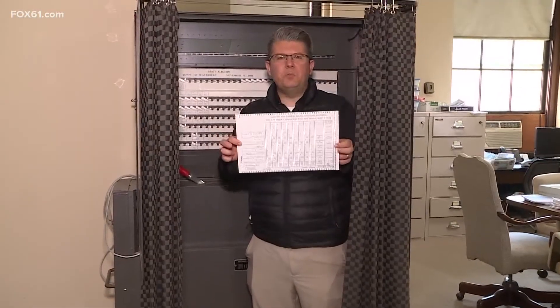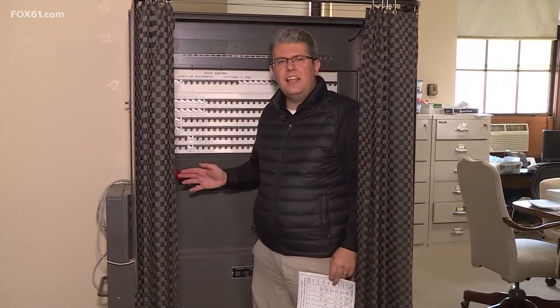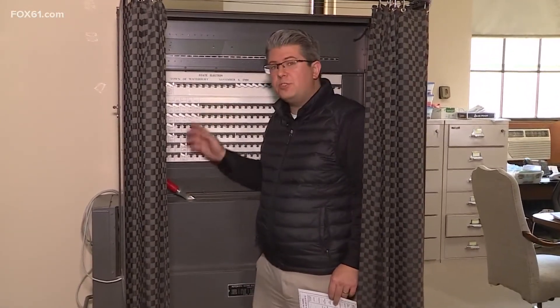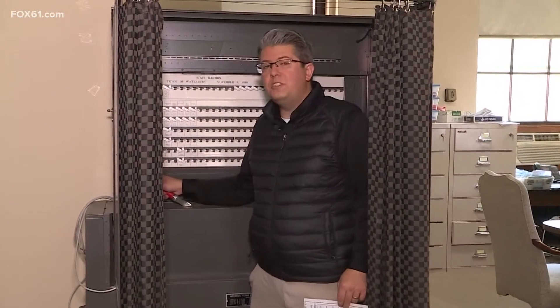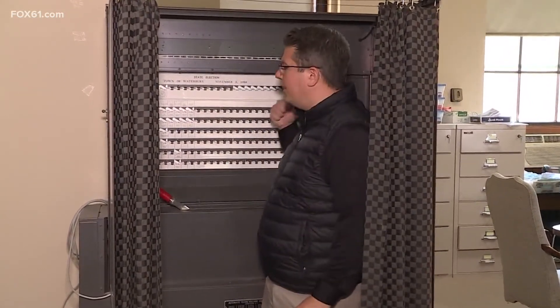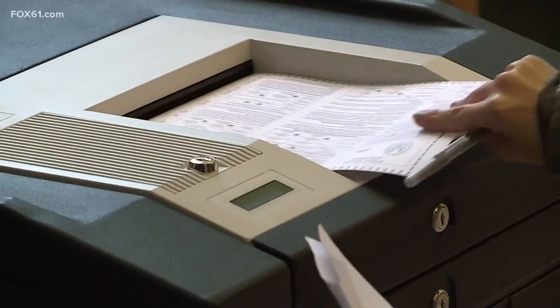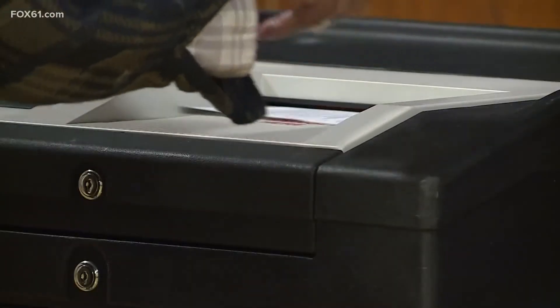Before Connecticut had paper ballots, we had these electronic tabulators. This one was last used in 1988. You'd just push the tab down of the person you wanted to vote for, and when you were done filling out your ballot, pull the lever and they would automatically tabulate your vote. Now we have these electronic tabulators for the paper ballots, but even they are old. Last election, we lost three tabulators in one polling location because of the heat. Those have been sent out for repair and they've been returned to us.